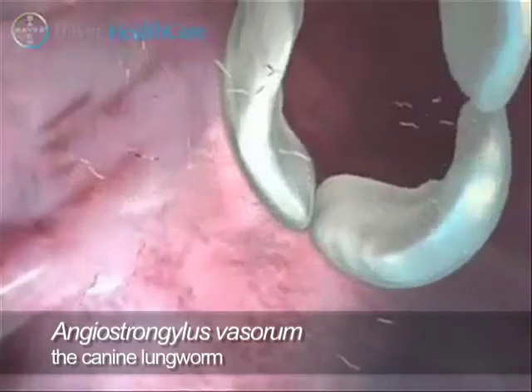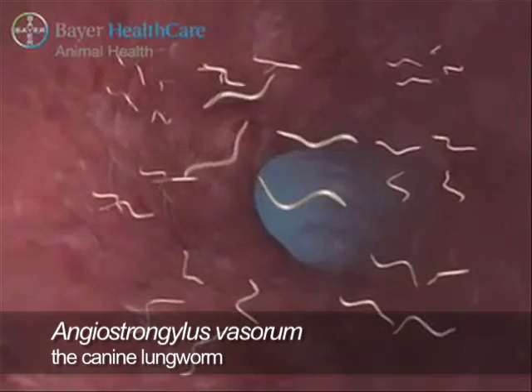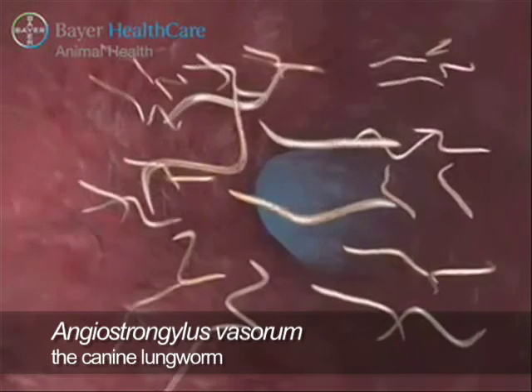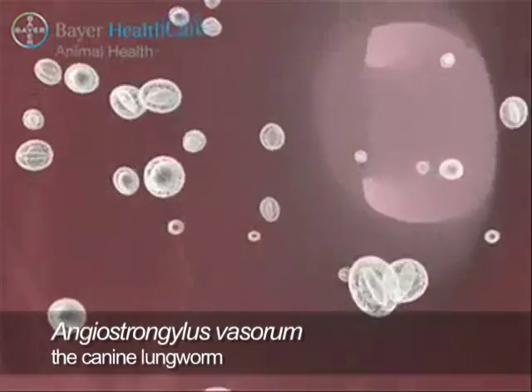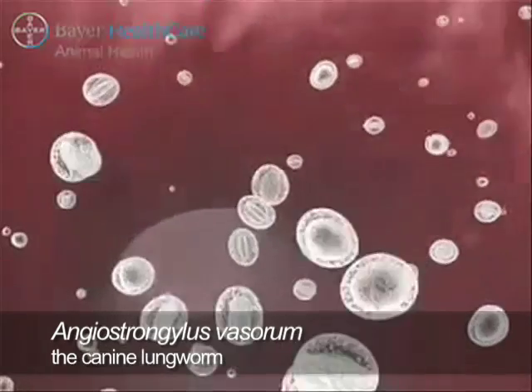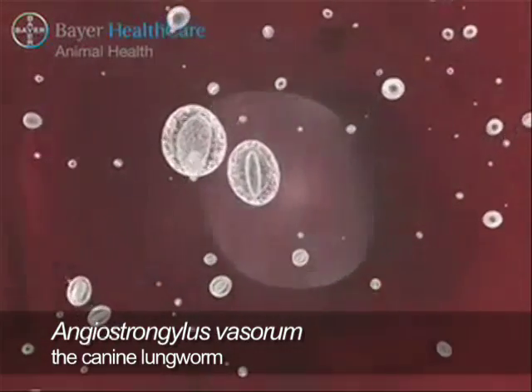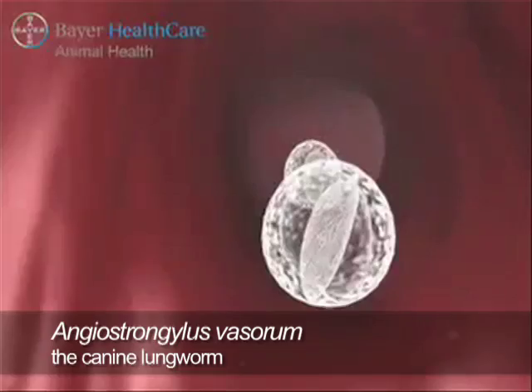Ten days post-infection, the larvae have reached the right ventricle and pulmonary artery where they develop to maturity. The adult females produce eggs in which the first stage larvae develop. These eggs travel via the bloodstream to the lungs, where the presence of the parasite causes its pathogenic effects.